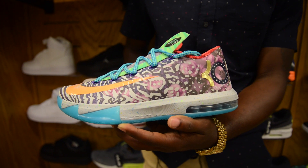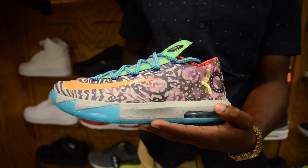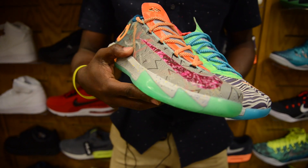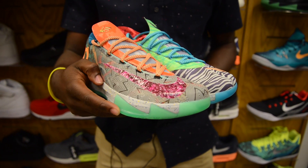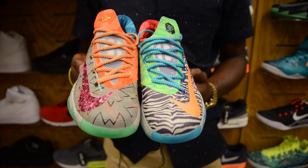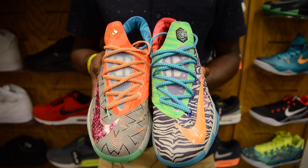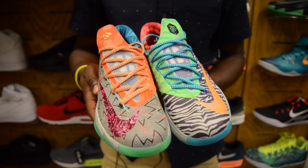We have the Unpearl. We got the DMV. We got the Christmas. We got the Gumbo Pack. We got the Peanut Butter and Jelly. We got the Liger. It's just pretty much all the KD6 that's been released from the first one to the present one that you see in the shoe.